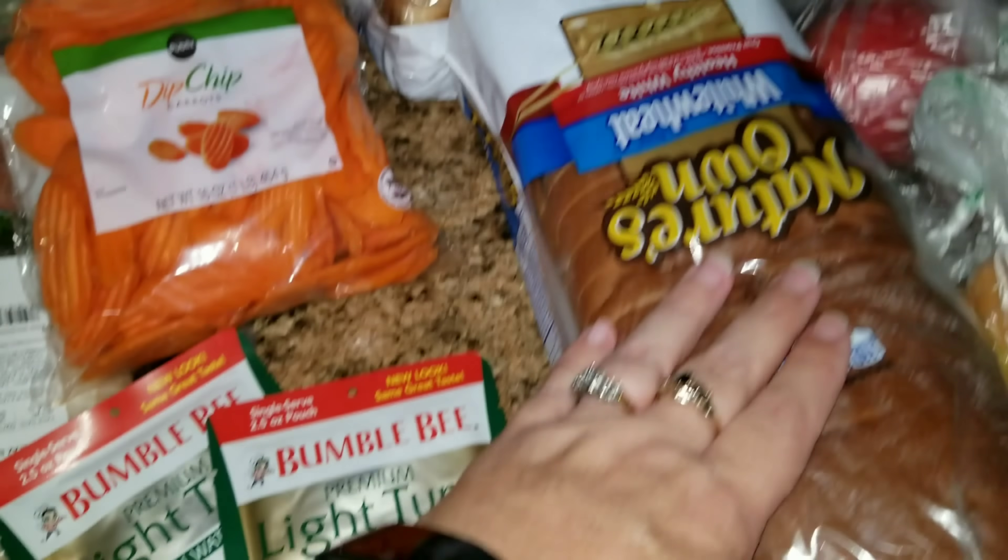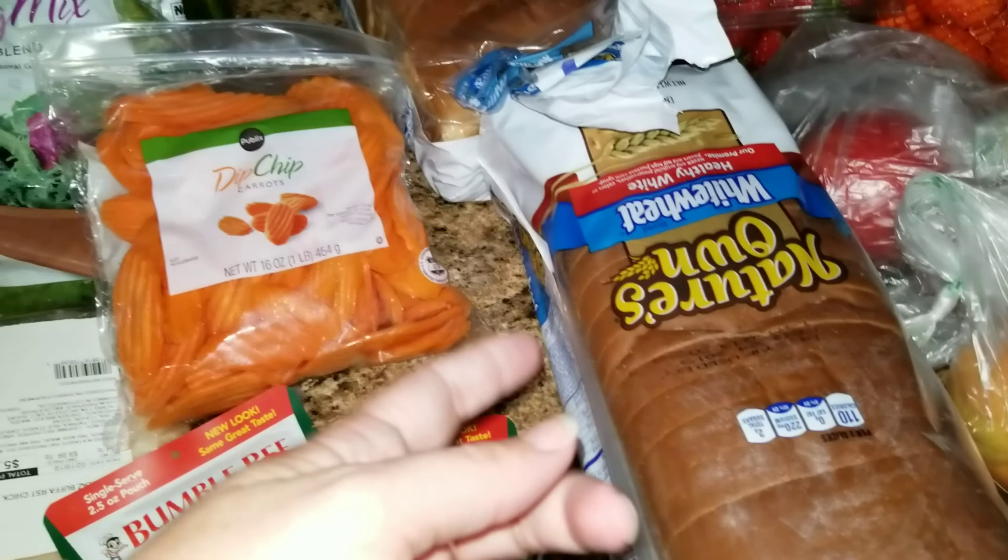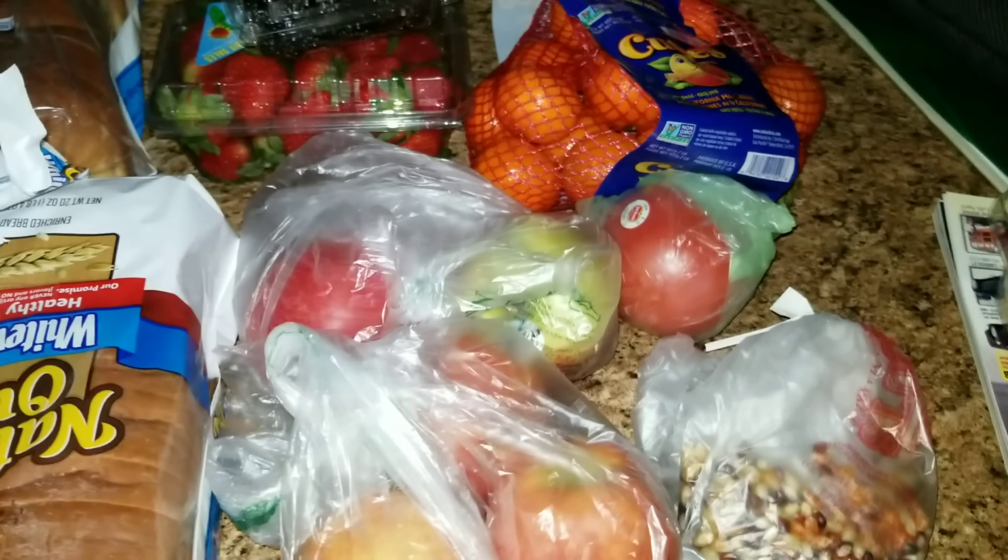At Publix we finished off with two loaves of bread — one I'll freeze and the other one we'll use for the girls.